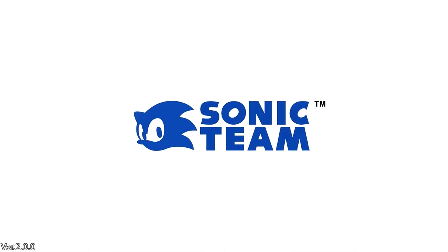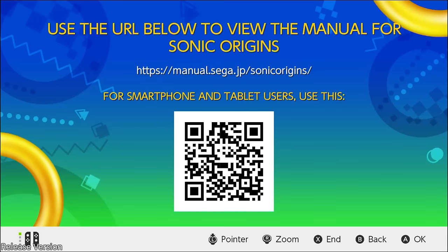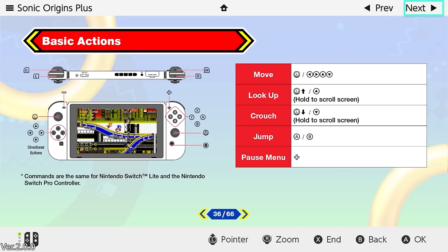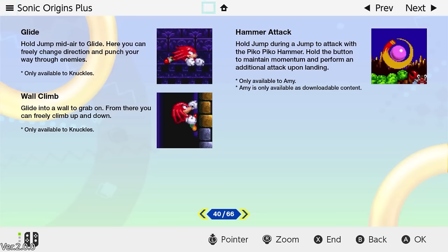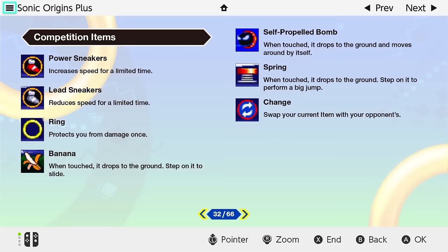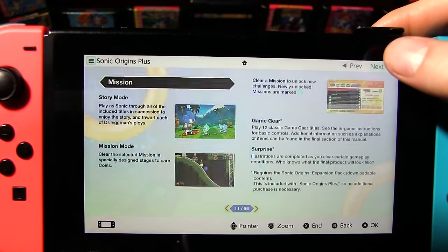The first difference is the Sonic Team logo — the original was static, but now we have the animated version from Sonic Frontiers. Pressing X on the title screen used to bring up a silly QR code prompt, but now the new version has an actual manual we can look through. It says Origins Plus at the top and covers all the Plus additions. There's good info laid out with a table of contents, though flipping page to page resets your selection after each turn. At least it has touchscreen controls.